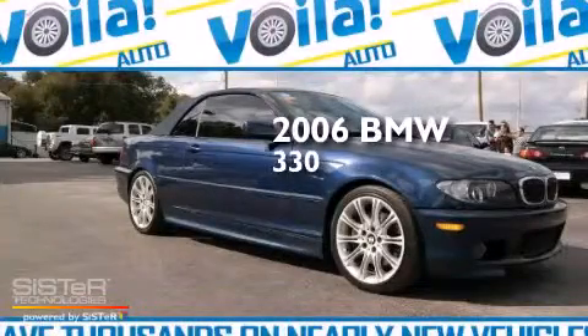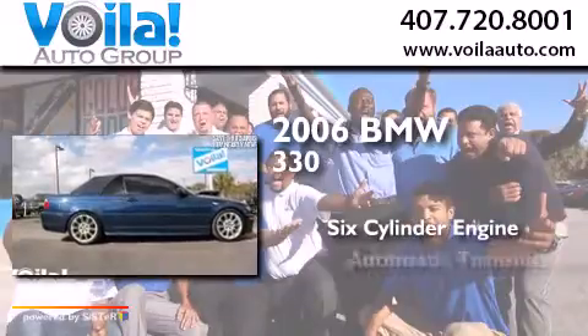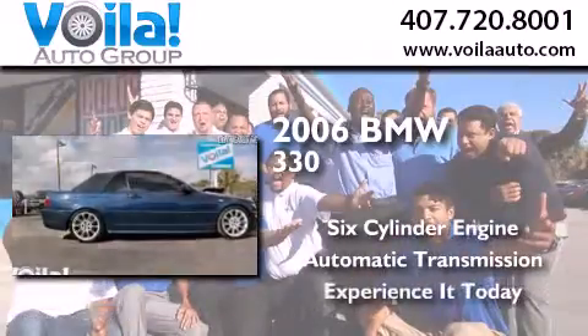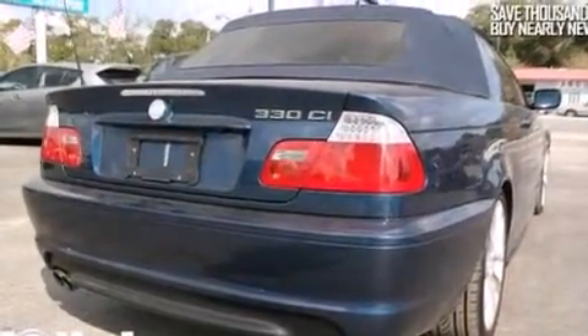This is a 2006 BMW 330. It has a six-cylinder engine and an automatic transmission. All of the following features are included.